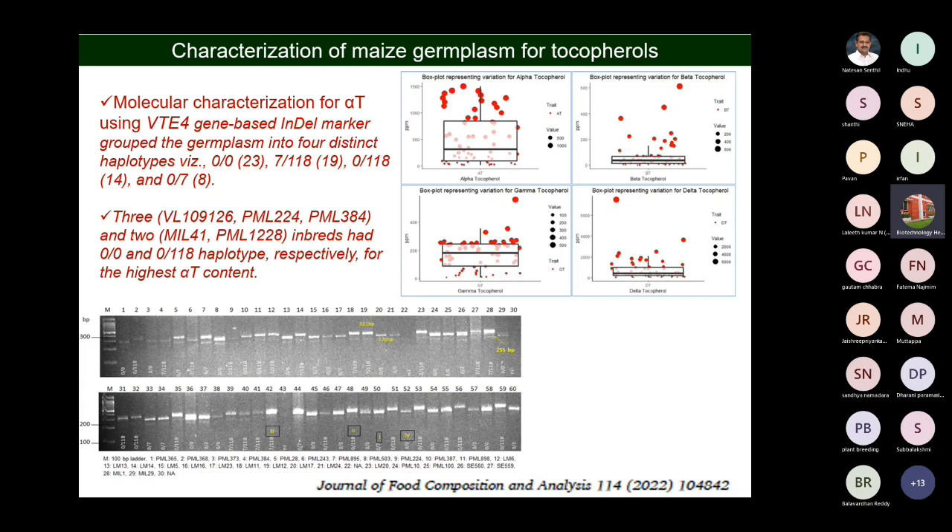Markers were employed along with the biochemical analysis. On the basis of both biochemical and marker analysis, we selected those lines, because there are some modifiers — even when markers show the presence of a favorable allele, it doesn't mean that the line has high tocopherol content.